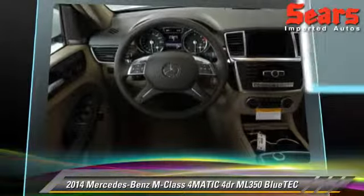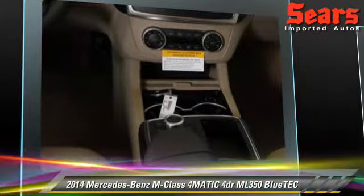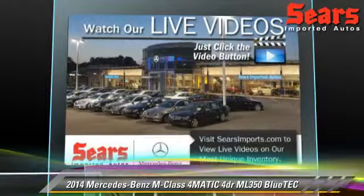Comfort and convenience features include powered door locks, parking sensors, and Harman Kardon sound. Give us a call to schedule your test drive today.